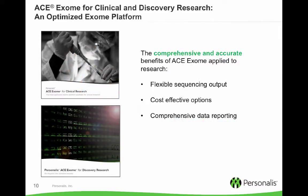For research needs we have solutions as well. The benefits of the ACE technology enhance the identification of variants for research through augmentation of biomedically important genes, enhanced coverage of those difficult-to-sequence areas like GC-rich regions, and comprehensive data reporting.